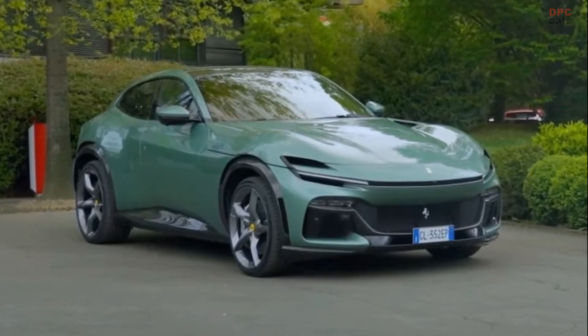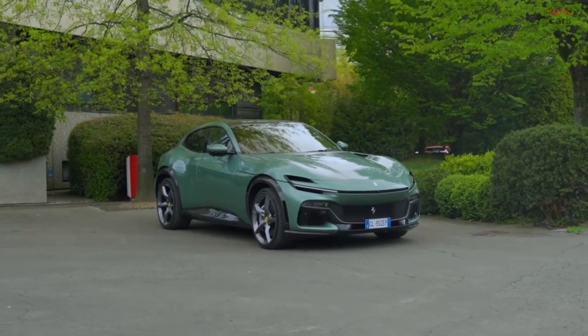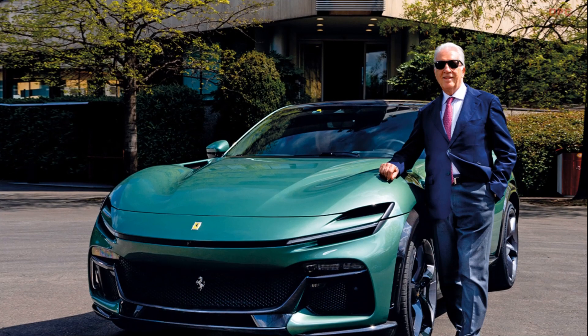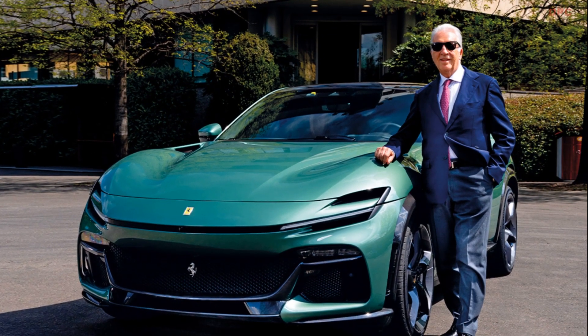Interestingly, Piero chose to remove the iconic Prancing Horse logo from the front fenders, confident that the unmistakable silhouette of the Purosangue speaks for itself, proudly representing the Ferrari brand. The result is a truly tasteful and unique specification that befits the distinguished Piero Ferrari.